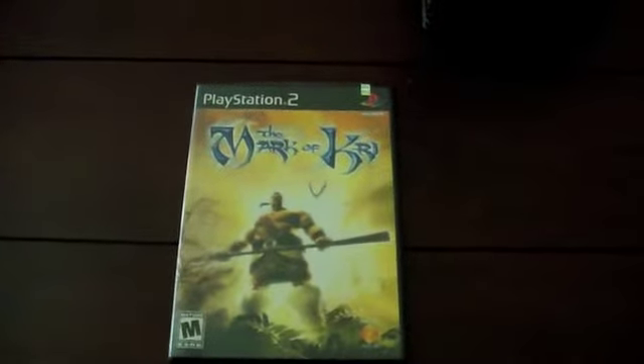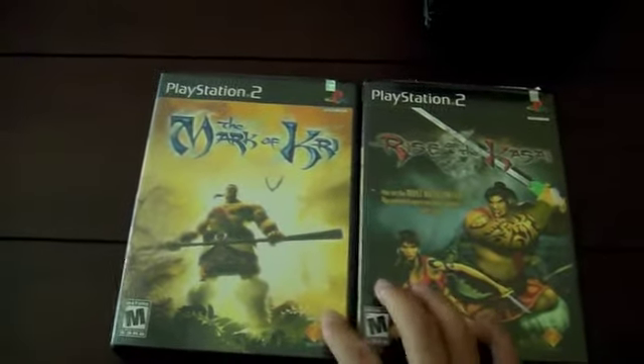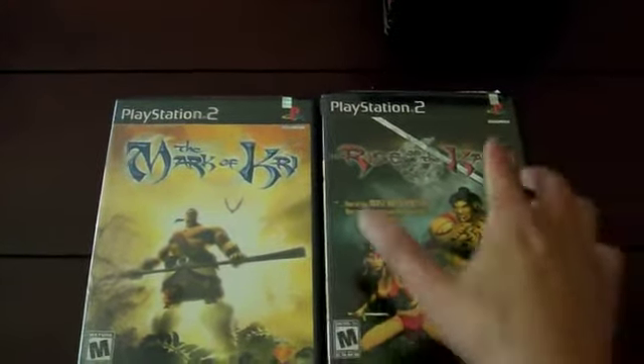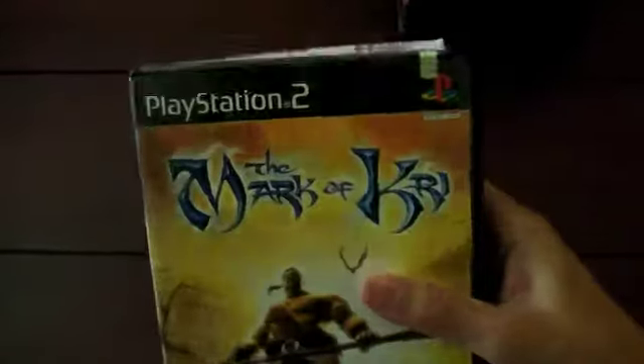I also got Rise of the Kasai, which I believe is in the same series as The Mark of Kri. This game also looks pretty good and I'm looking forward to trying it out — I'm going to play The Mark of Kri first and then move on to Rise of the Kasai. These cases still had the top seals on them, which I love finding on PS2 games.